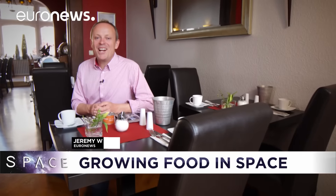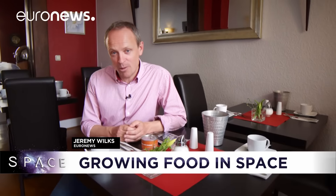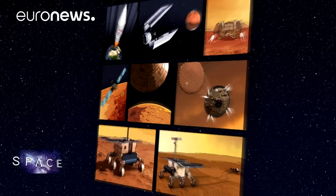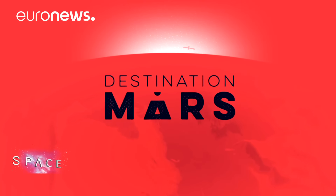Away from rats, algae, and tomatoes now, and to our regular update from the ExoMars mission, which we're following all year on Space. We asked one of Europe's leading planetary scientists where he would look for life on Mars. Hello, I'm Jean-Pierre Bibring. I'm in charge of one of the instruments that will analyze the samples collected by the ExoMars rover.